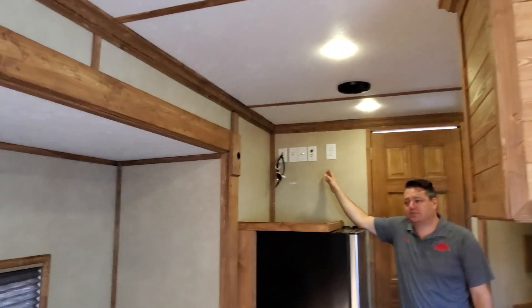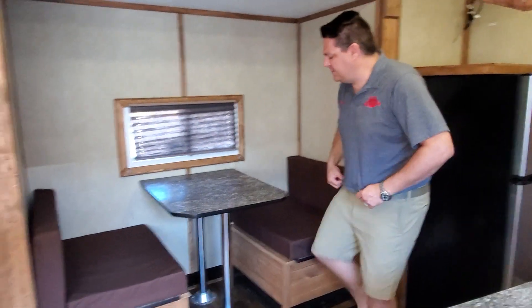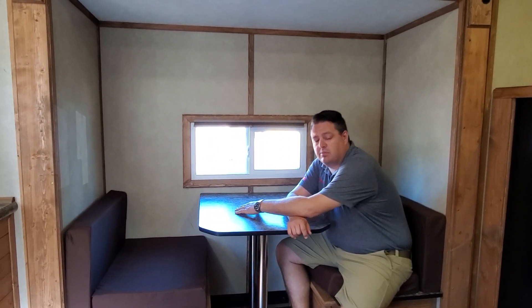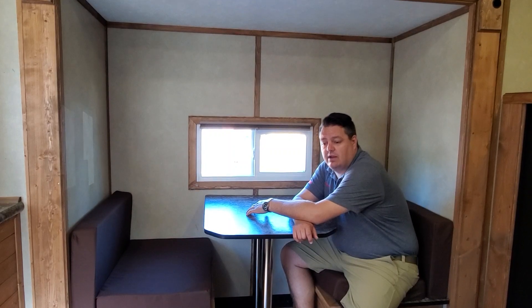This house has got two spots for TVs and I really like that. What would the kitchen be without a nice little spot to sit and eat? This is exactly what we have here. I can sit here in the winter or in the summer and have some food with my wife or my kids and look outside. I think this is a really neat spot.